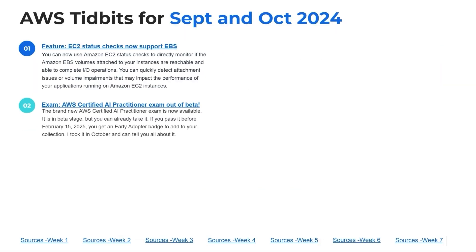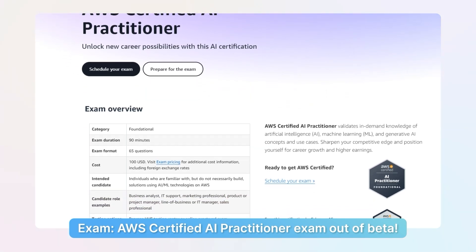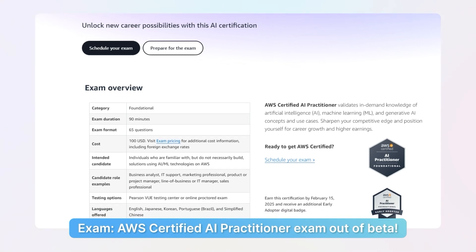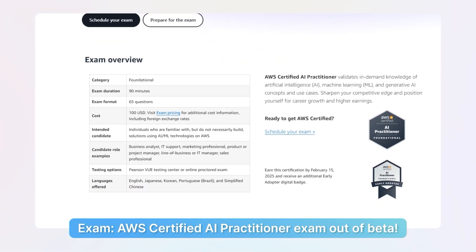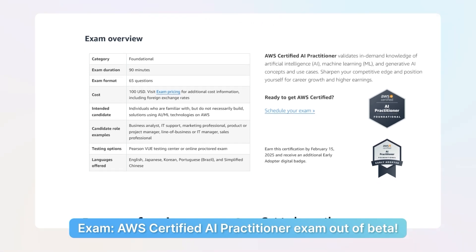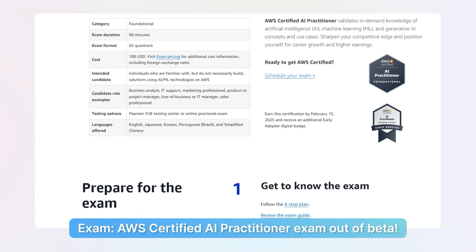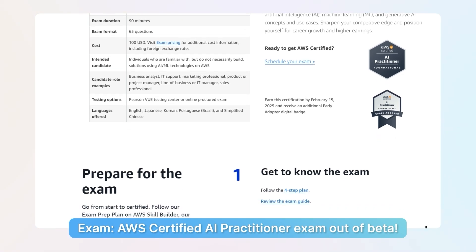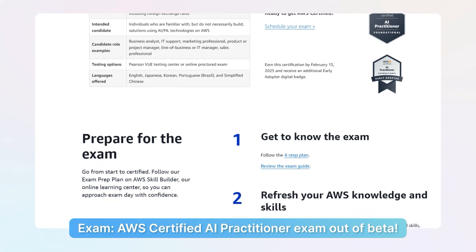Number two: I just recently took the AWS Certified AI Practitioner exam. It is officially out of beta — a brand new certification. This is a fundamental exam. It is 100 minutes, 65 questions, and very doable. You do have to know a little bit more than you would for Cloud Practitioner. If you pass it before February 15th of 2025, you're going to get an early adopter badge in addition to your Certified AI Practitioner badge.